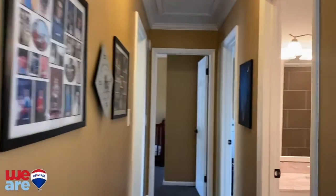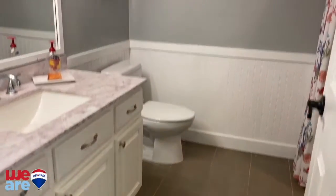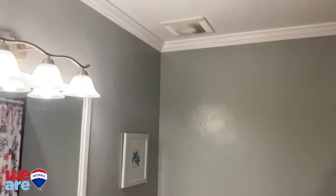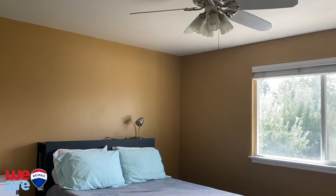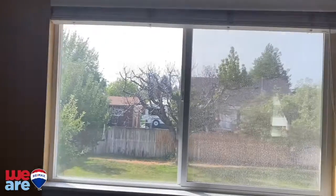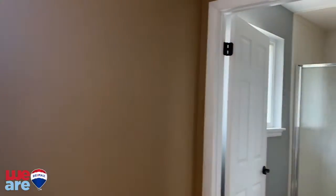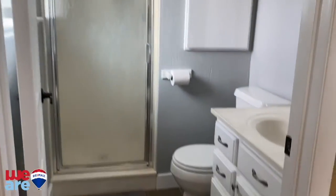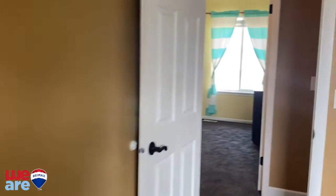Then we go down the hallway. We have the first bathroom. Love the tile and the vanity. Here's your master. Pretty nice sized backyard with I think six or seven apple trees. And then an en suite. Then we have the two bedrooms — one and two.